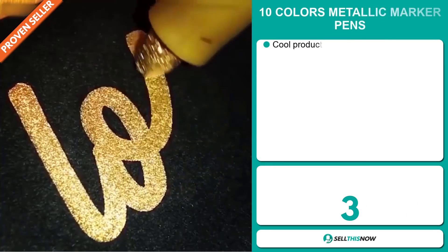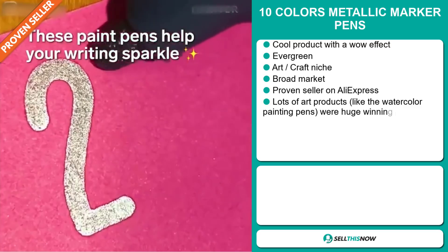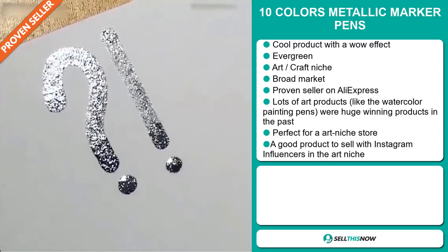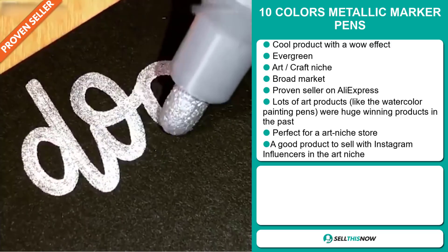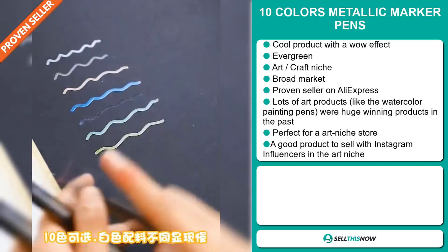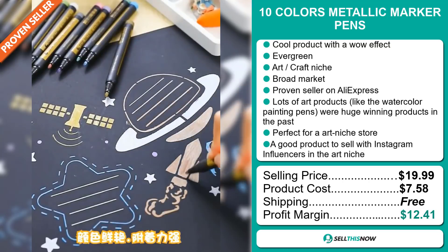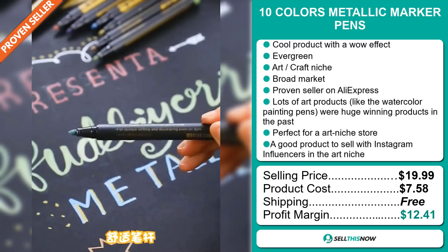Our next product is the 10 Colors Metallic Marker Pens. Now this is a cool product with a definite wow effect. It's an evergreen product — you can sell this all year round and it falls under the art and craft niche market. We also think this item has a broad market base, and it's a proven seller on AliExpress with many many orders. Lots of art products like the watercolor painting pens were huge winning products in the past. It's perfect for an art niche store, and it's a great product to sell with Instagram influencers in the art niche. The selling price is just under $20, whereas the product cost is only $7.58. Shipping is completely free, so you're looking at a good profit margin of $12.41. Sell this now.